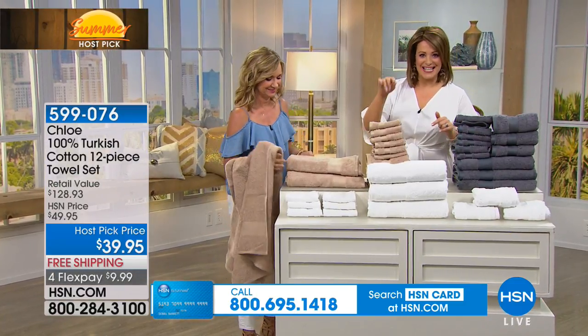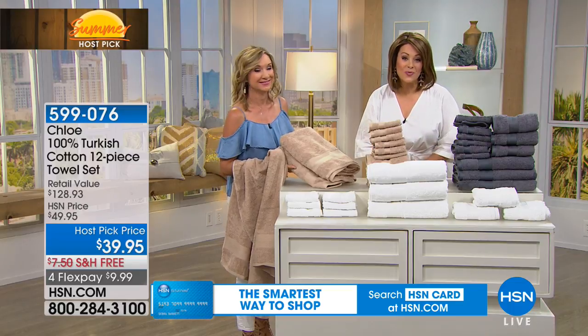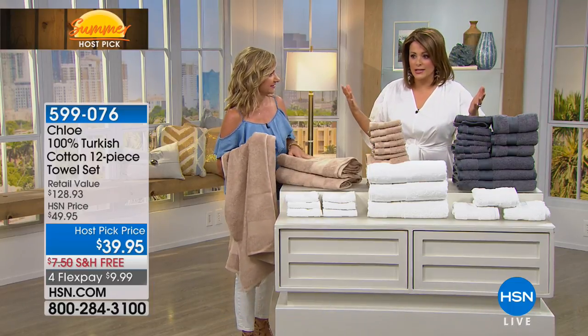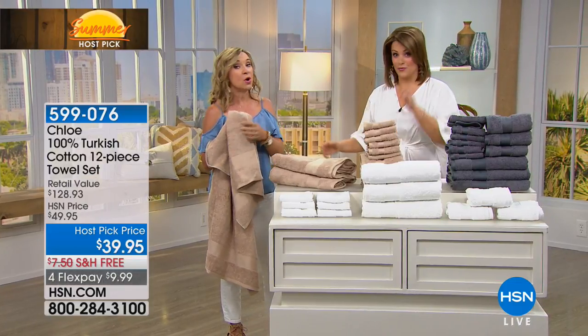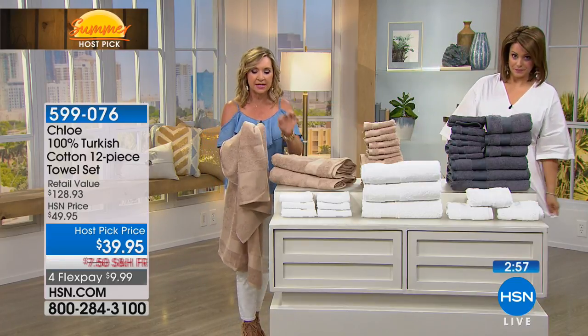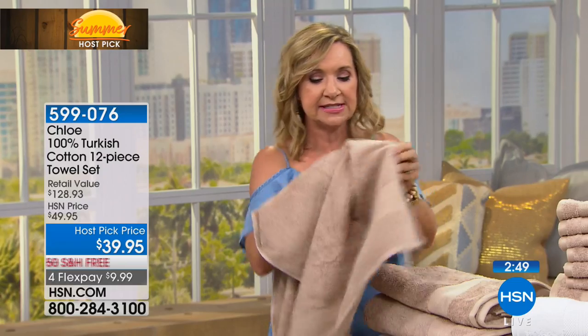You can pretty much get the same thing, but instead of paying $39 for one — which is a lot of times what you'll find, and I think I'm being modest — because this is 100% Turkish. A lot of times you'll see a hint of it, a blend of it. This is cotton that's grown in Turkey; it's the perfect climate for a longer staple, much like Egyptian.